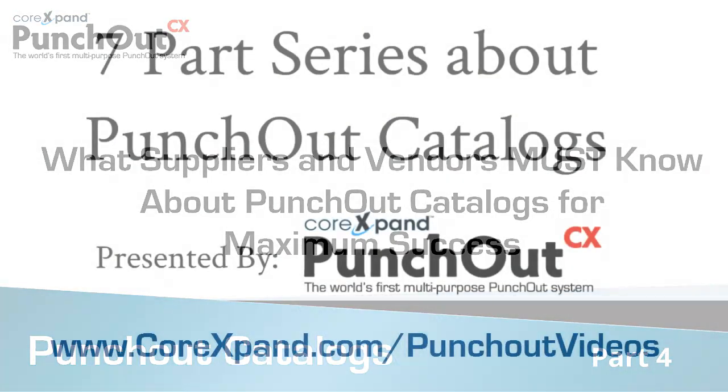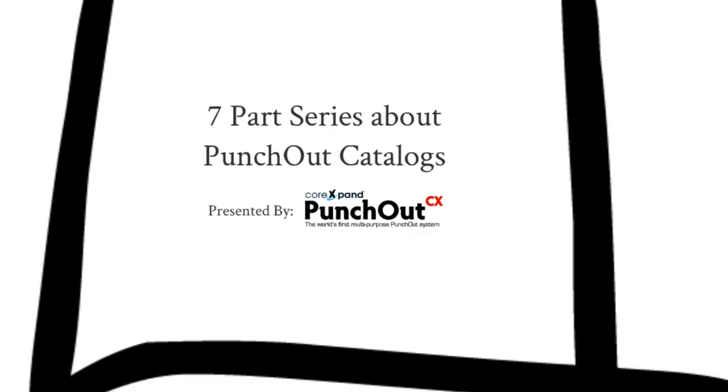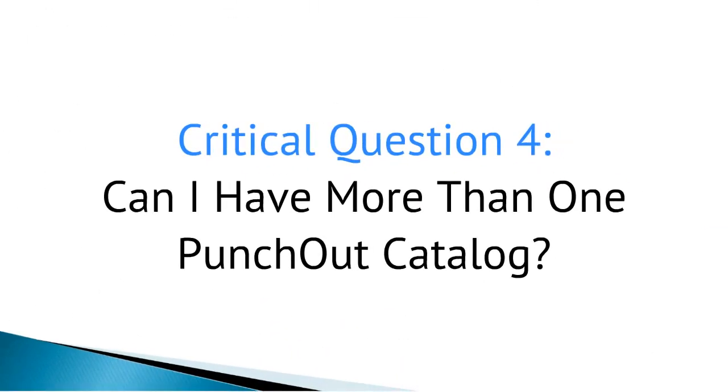This 7-part series will give you no-fluff, cut-to-the-chase information that will tell you exactly what you need to know, and more importantly, how to really make money with Punch-Out catalogs. Here's the fourth of 7 critical questions that every business should ask before selecting a Punch-Out provider, along with the fourth key Punch-Out success principle that will help you get the most out of your Punch-Out catalog investment.